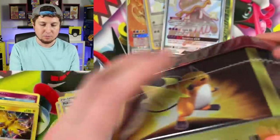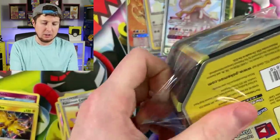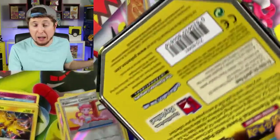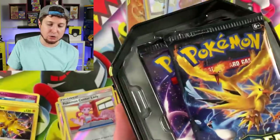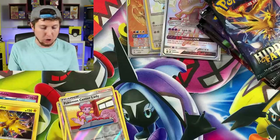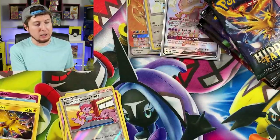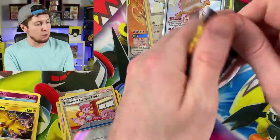Out of all the Hidden Fates items, the Elite Trainer Box is probably the most difficult to come by and the most valuable. I haven't really seen any restocks of the Hidden Fates Elite Trainer Boxes, but I've seen plenty of restocks on the tins — as we all have. I almost forgot the code card — there it is. Let's open up these booster packs. We're in our second tin, and we've already gotten two shinies, a secret rare, and the birds.